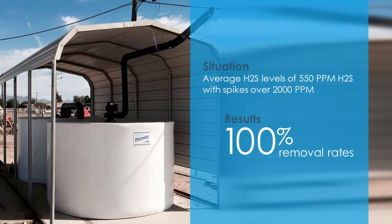This is a pump station application where average H2S loadings are 550 parts per million and peak H2S loadings are over 2,000 parts per million. Our Peacemaker odor control system with converting technology is achieving 100% removal rates, rather than the 30% removal rates of prior solutions.